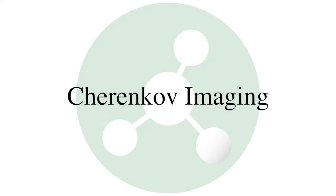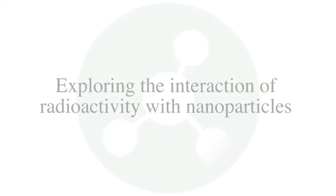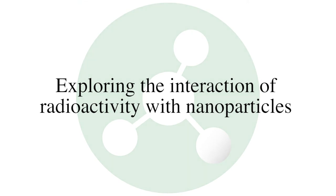Nanoparticles have a long history as therapeutic agents — for example, to deliver antibiotics, antifungal agents, or chemotherapy. Liposomes have been used for a long time. We're also looking at all kinds of different nanoparticles, including the interaction of radioactivity with nanoparticles coming from Cherenkov imaging, where you can use the radioactivity and the Cherenkov effect to activate and excite fluorescent nanoparticles.